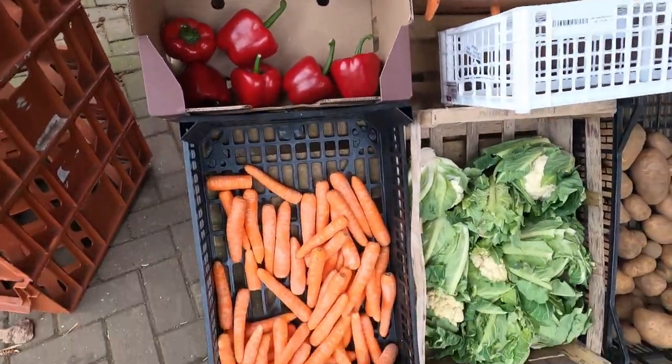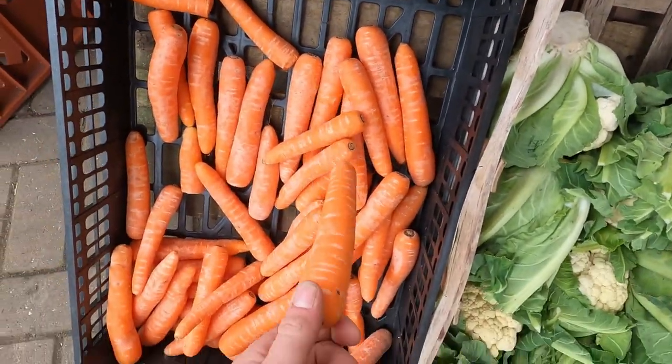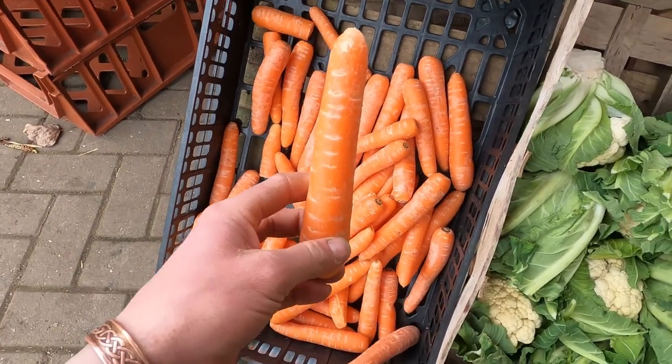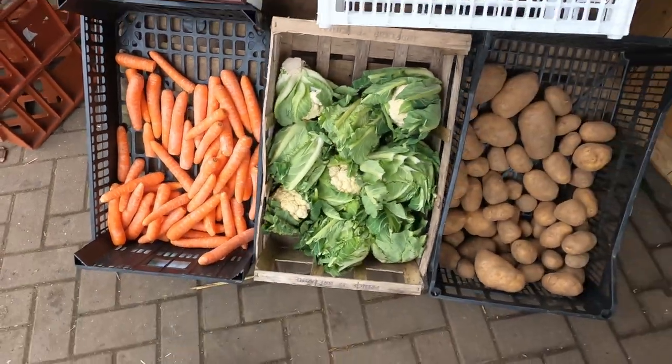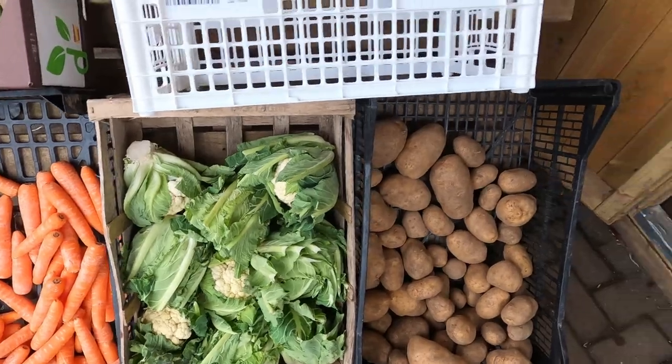Lovely red peppers. Two types of carrots here — we get a lot of people, like the young girls, who just want the one for their pony. I probably give away about 10 kilo of carrots a week for pony snacks. But yeah, some brilliant cauliflowers as well.